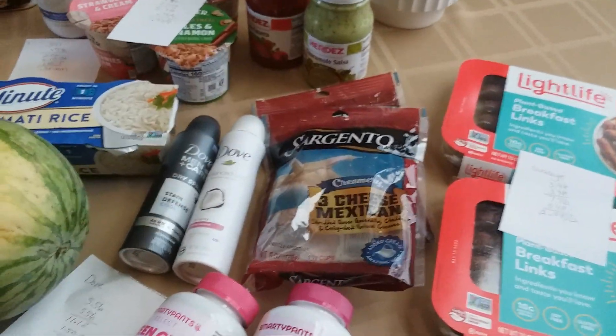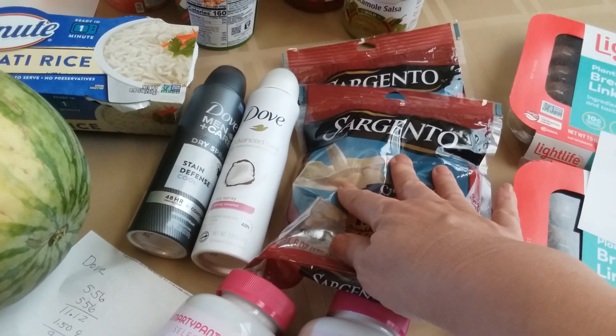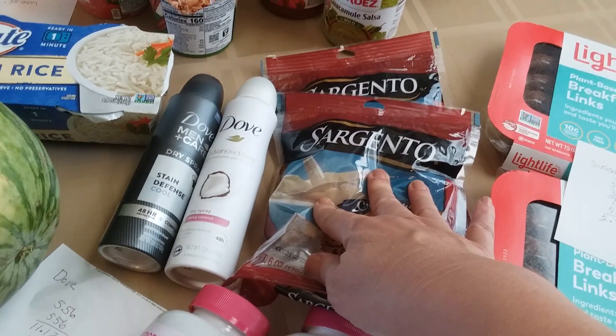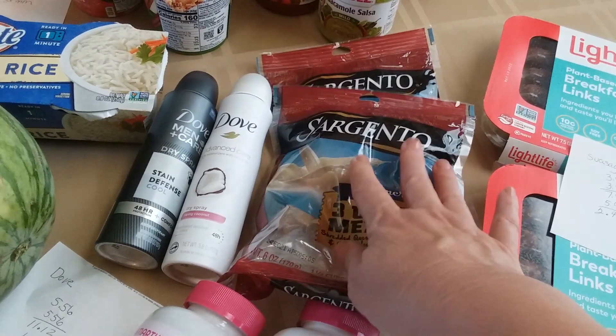I picked up the Sargento Creamery Mexican Cheese. They're $2.70 each. I had a $0.60 off two manufacturer coupon, then you get a dollar back from Ibotta, making them about $1.48 each. So that's a great deal.